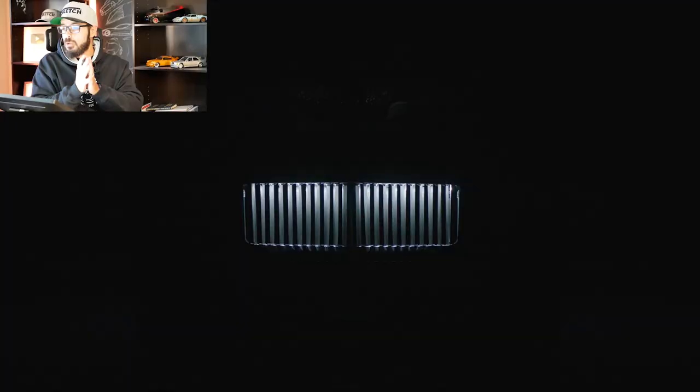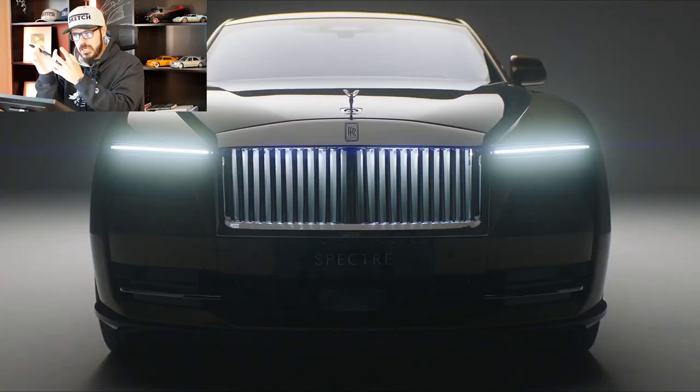In this video we're going to talk about the brand new Rolls-Royce Spectre. We're going to talk about some of the spec and tech, but more importantly we need to talk about this design. There are a couple of details that I would like to tweak, and more on that later in the video.